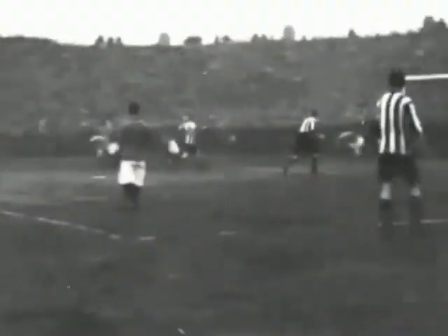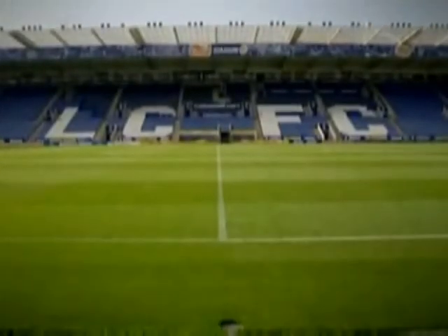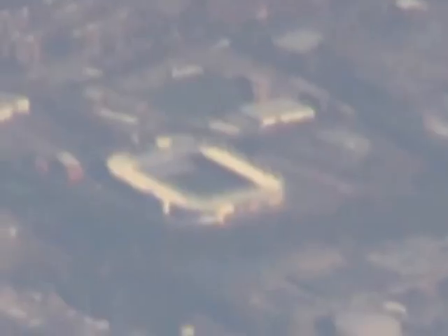Another great place to visit in Leicester is the Leicester City Football Ground. Leicester Football Club was founded in 1884 and was originally located on Fosse Road, Leicester, before moving to Filbert Street. The King Power Stadium can hold up to 32,000 fans.